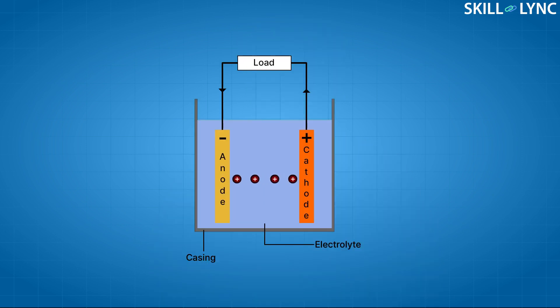The first component we are going to talk about is electrodes. A battery needs at least two electrodes to function — the cathode and the anode. The definition of cathode and anode varies with the state of the function. When the battery is undergoing discharge, the electrode that releases electrons is called the anode, and the electrode that absorbs the electrons is called the cathode. This reverses during the charging process.